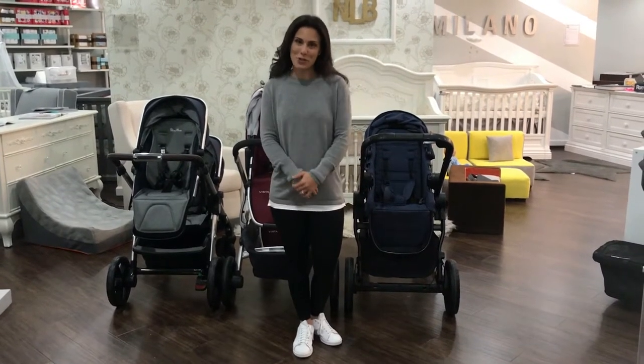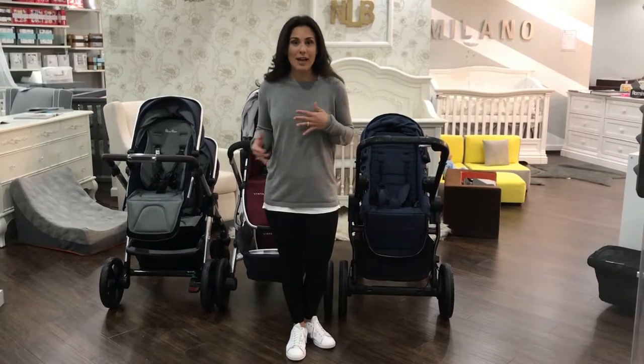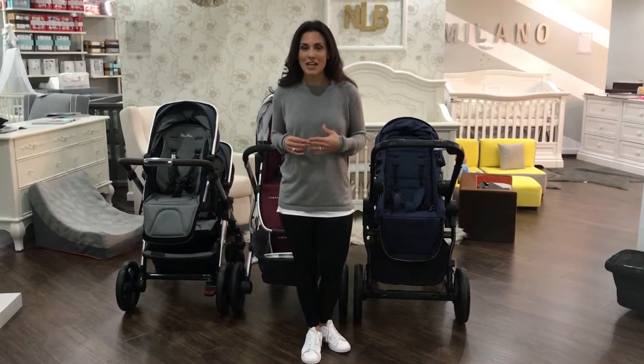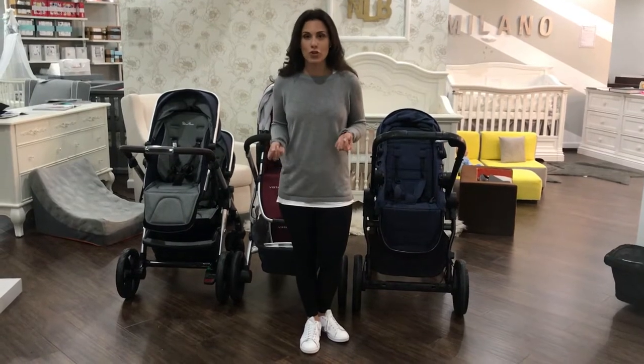Hey guys, thank you so much for tuning in today. I know how much you love the videos that I do that compare different items so you can choose which one works best for you. I was really inspired to do this video two nights ago when I saw that Kim Kardashian tweeted out to basically the whole world asking them what double stroller she should get.